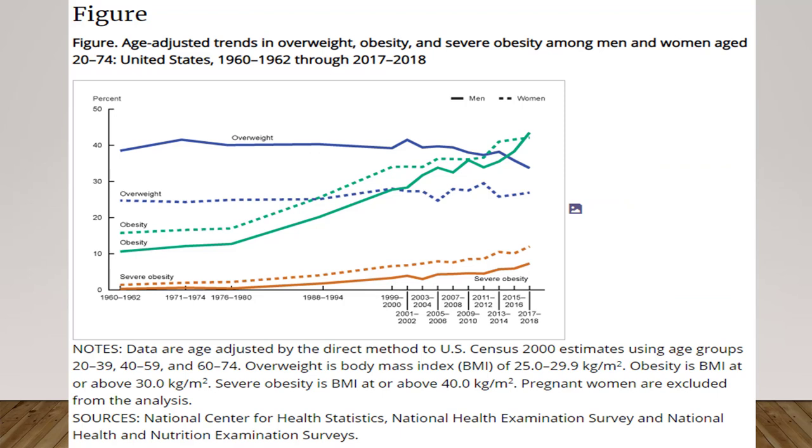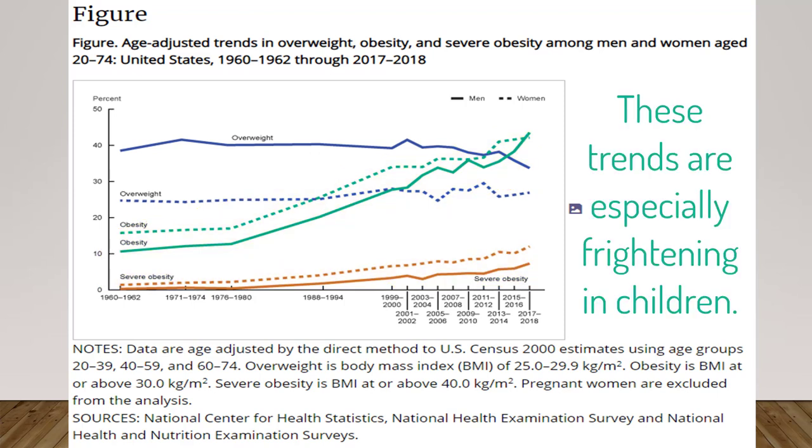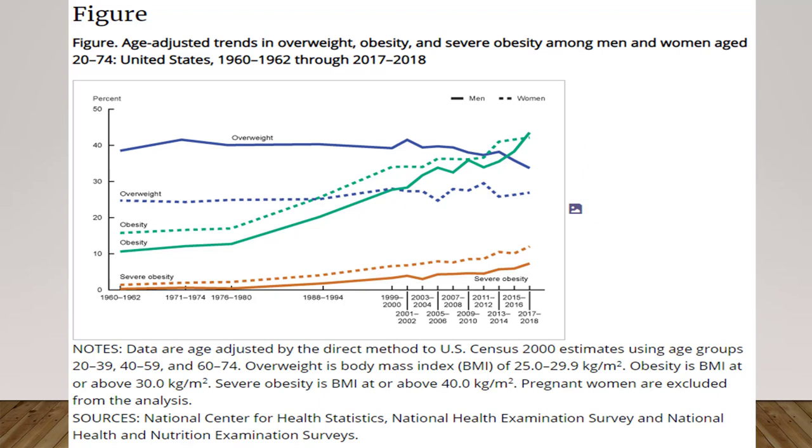It began in America and has spread throughout the world as American lifestyles have had their impact in other countries. As we can see from this graph, overweight numbers have remained relatively stable, but the people categorized as being obese or severely obese — which is a BMI over 40 — have increased the most. These trends are especially frightening in children. Men are more likely to be overweight but much less likely to become obese or severely obese.